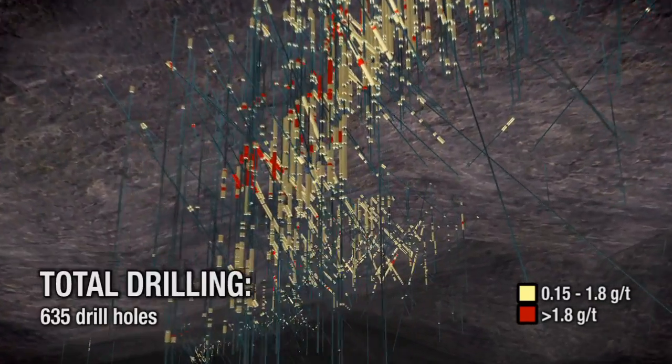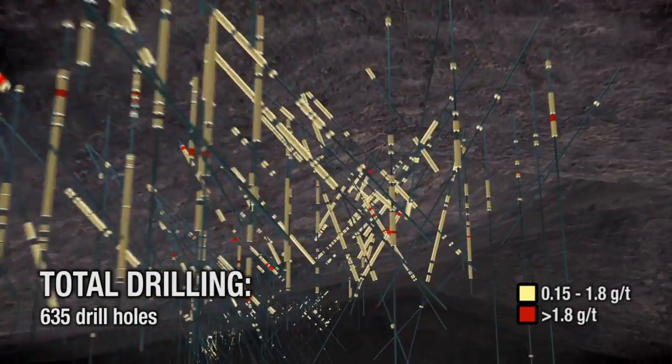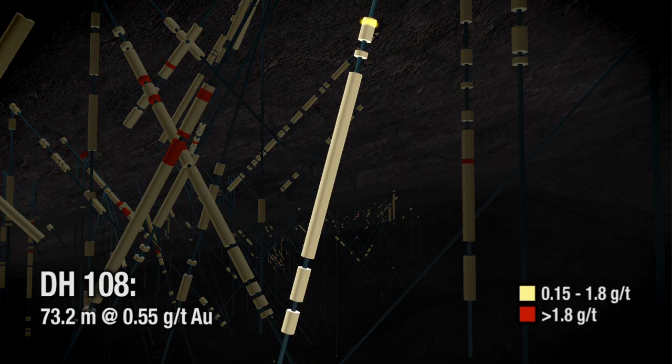More than 635 drill holes have been completed on the project to date, including 13,700 meters planned for 2012. Drill hole 108 returned three significant intervals, including 0.55 grams per ton over 73.2 meters.